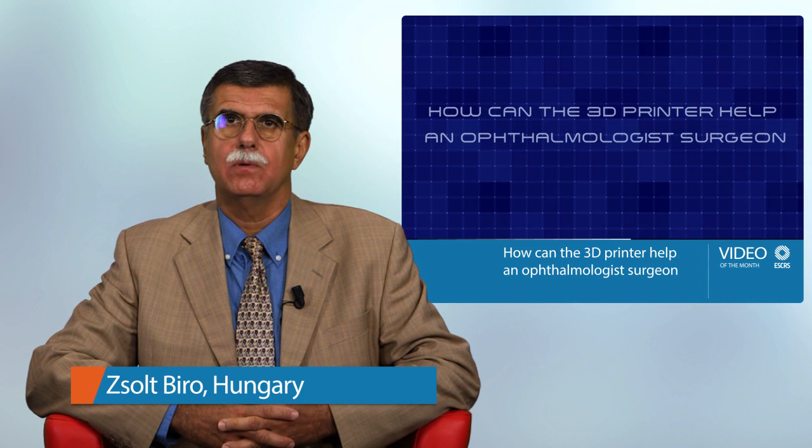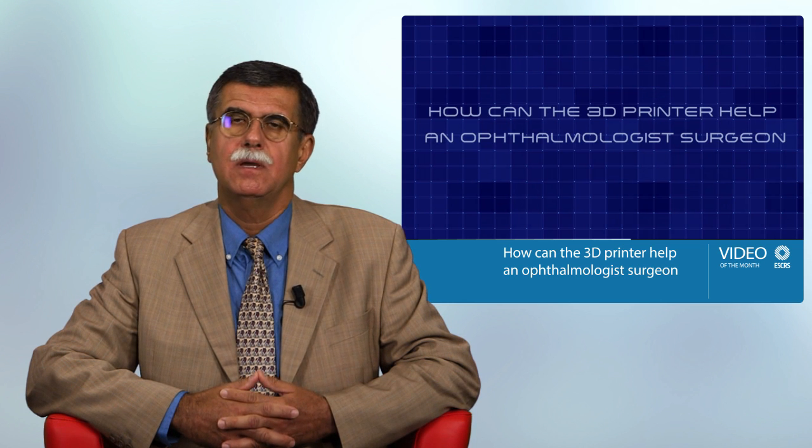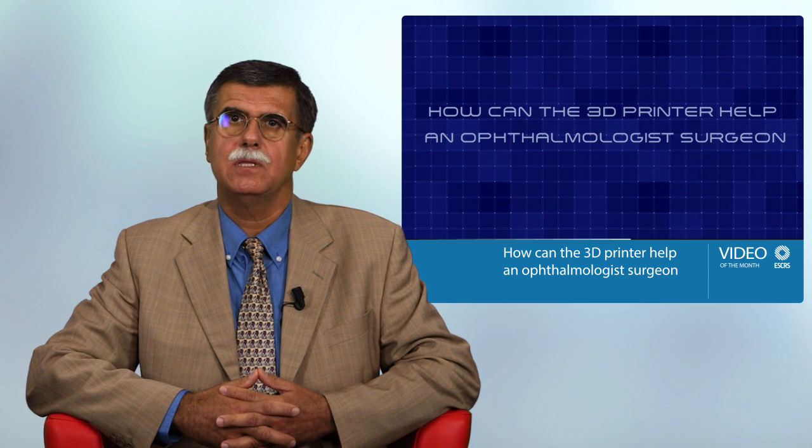Hello, I am Zsolt Biro. I am President of the Hungarian Ophthalmological Society and Head of the Department of Ophthalmology at the University of Pécs, Hungary. The video you are about to watch is titled 'How Can the 3D Printer Help an Ophthalmologist Surgeon?' by Dr. Sergio Canabrava from Brazil.